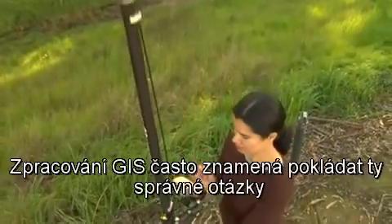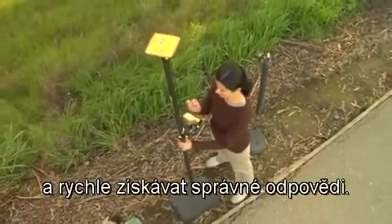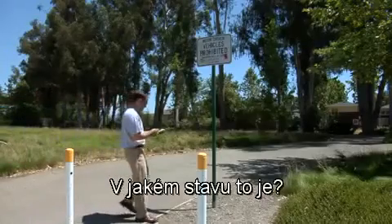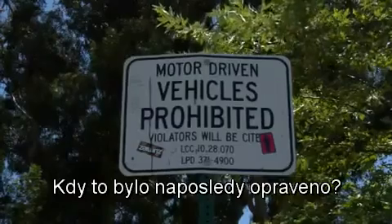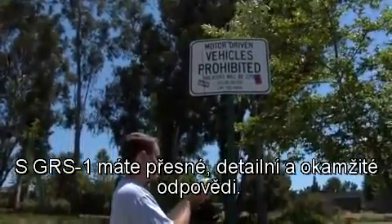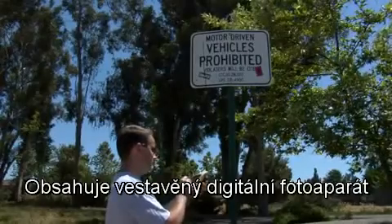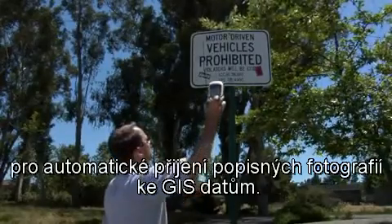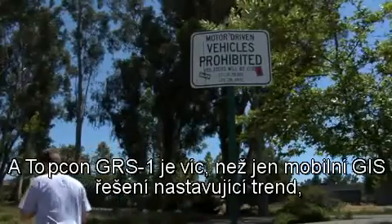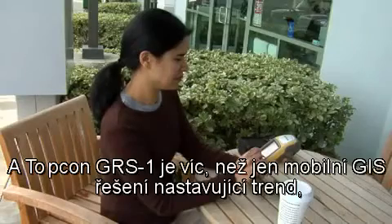Performing GIS work often means asking the right questions and acquiring the right answers quickly: Where is it? What condition is it in? When was it last repaired? With the GRS1, you get accurate, detailed, and immediate answers. It includes an integrated digital camera for attaching descriptive photographs to GIS data automatically. And Topcon's GRS1 is more than just a trendsetting mobile GIS solution.